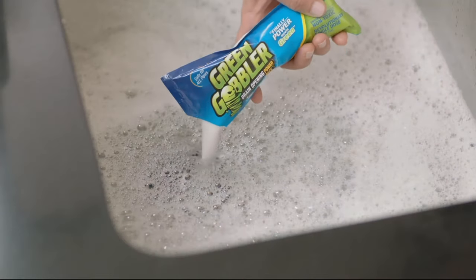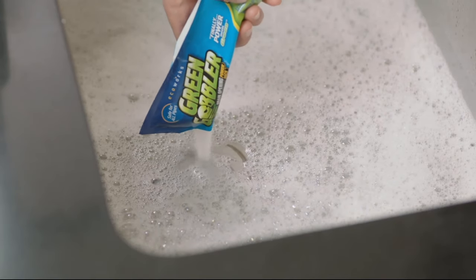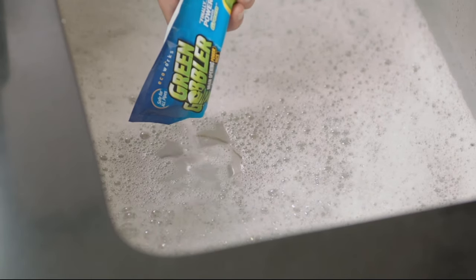Most liquid drain cleaners — in fact all of them that I am aware of — will tell you explicitly: do not use them in a toilet. Do not do that. Green Gobbler is different.